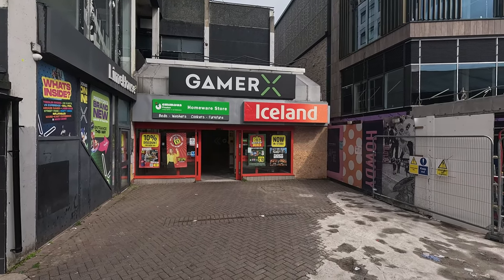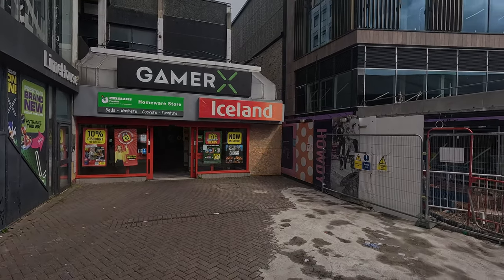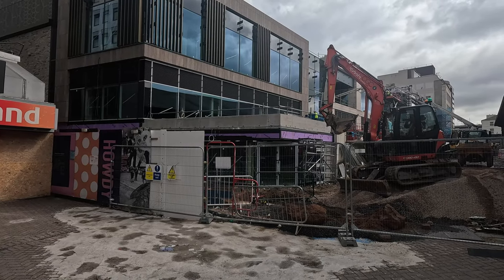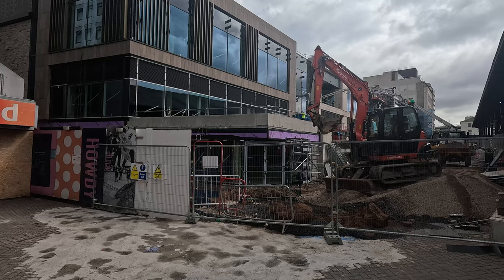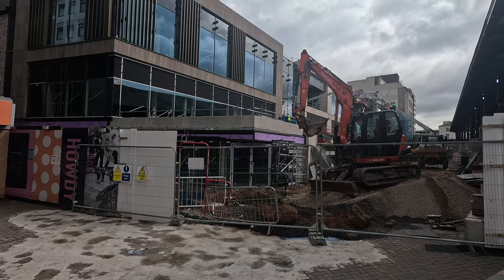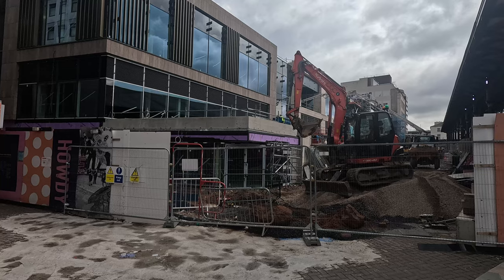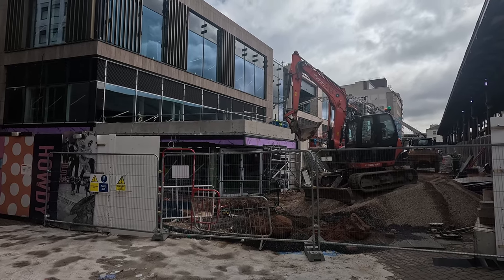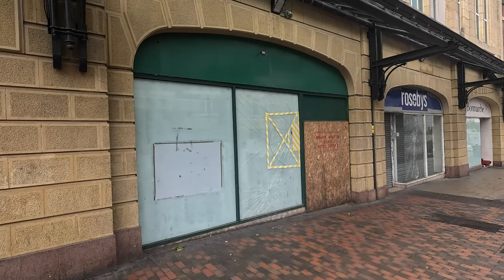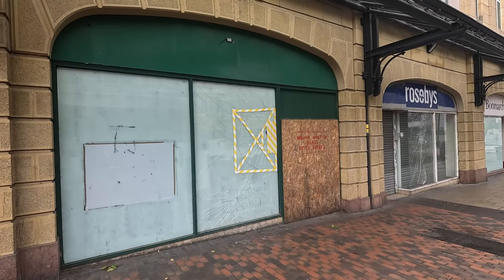This building used to be an indoor market and used to have a pet shop on the ground floor, which I remember — that's where I got my first hamster. We've got an old Subway here, looks like nothing's happening there, and Roller Speeds — looks like another broken window.